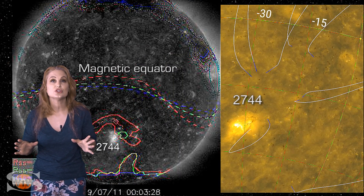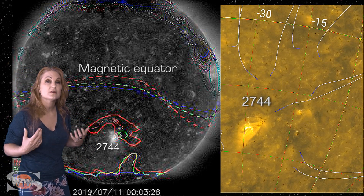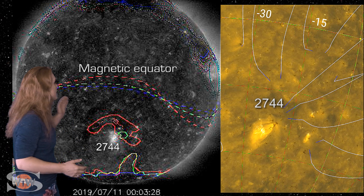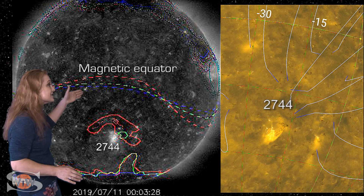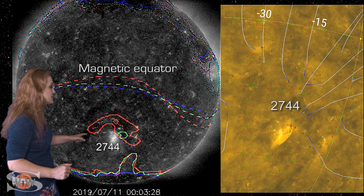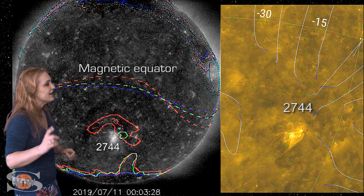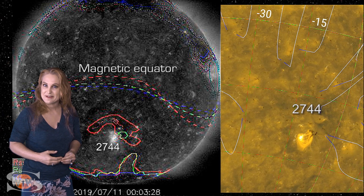As we take a closer look at the sun's magnetic field, we can actually use models to help us determine where the magnetic equator is. This is very important to determine whether or not a sunspot is at high latitude or low latitude. Here you can see all these dashed lines — these are where the magnetic equator is according to the models at different altitudes in the sun's atmosphere. And you can see that new sunspot from Cycle 25 is definitely far away from that equator, and that means it's high latitude. That's just one more indicator that this is definitely a sunspot from Solar Cycle 25.